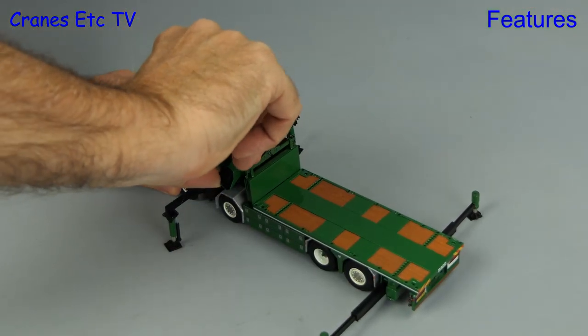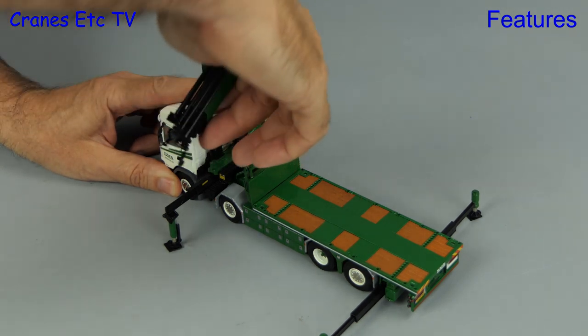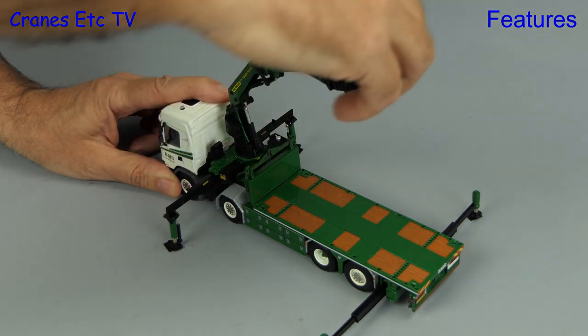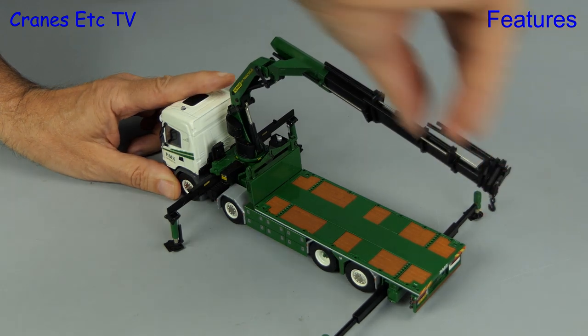With the truck strong and stable we carefully open up the Powfinger loader crane. The hydraulic rams are reasonably smooth and the crane rotates well, and there's some nice model engineering involved to allow all of the telescopic sections to pull out nicely.